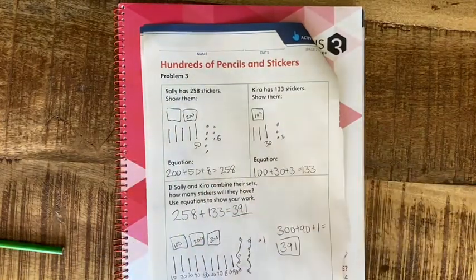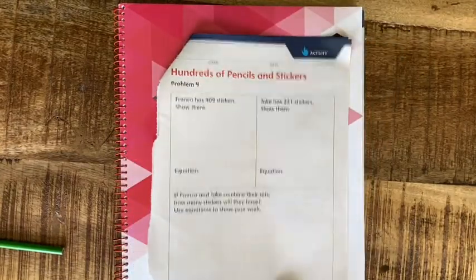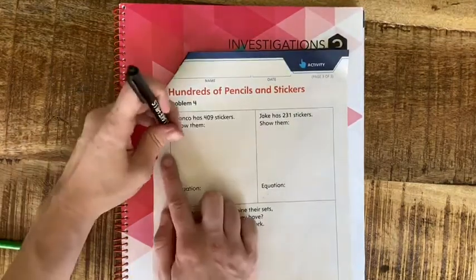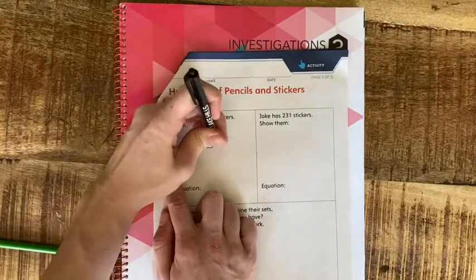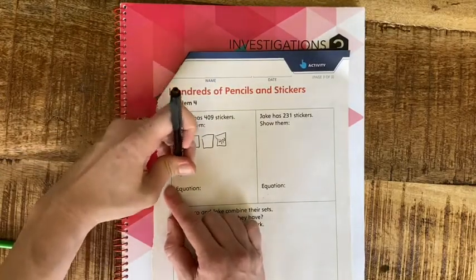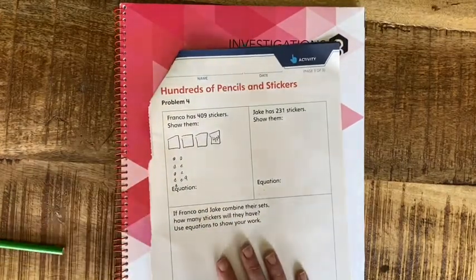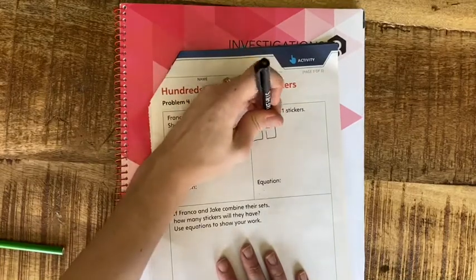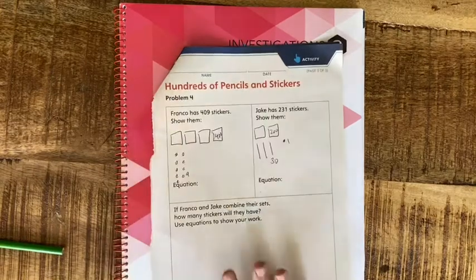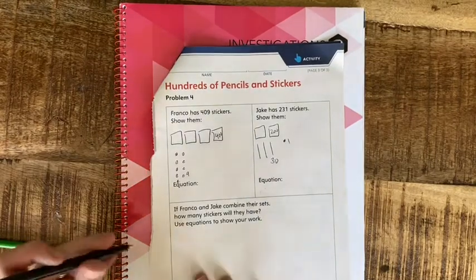The last one I'm going to do is on page 543. Franco has 409 stickers: 100, 200, 300, 400, and no tens, so we need 9 ones — 1, 2, 3, 4, 5, 6, 7, 8, 9. Jake has 231 stickers: 200, then 10, 20, 30, and 1. If Franco and Jake combine their sets, how many stickers will they have? Use equations to show your work — you can still use pictures too.